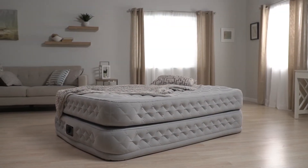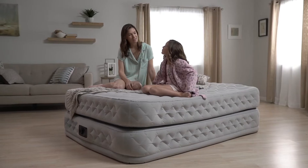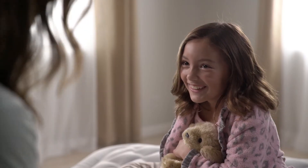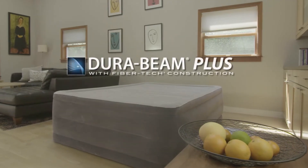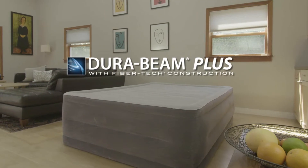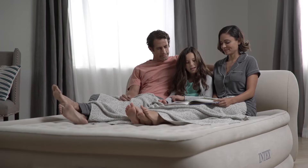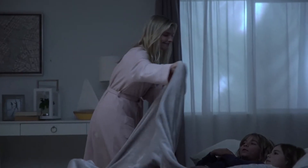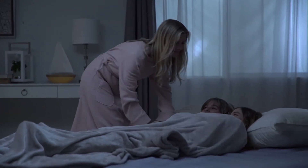It's where waking up happens after an invigorating night of sleep, where comfort and support are never afterthoughts. Introducing DuraBeam Plus Airbeds by Intex — the next generation of great sleep, where engineering and design meet unprecedented durability.